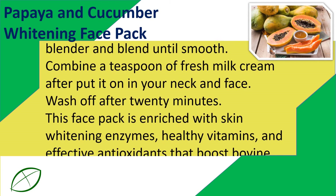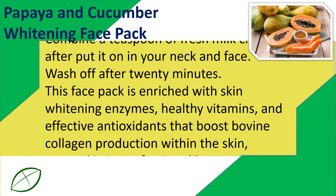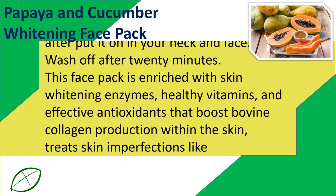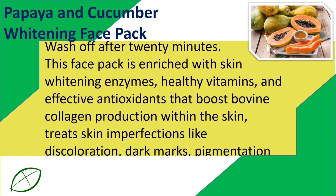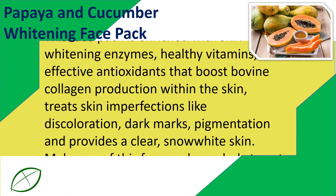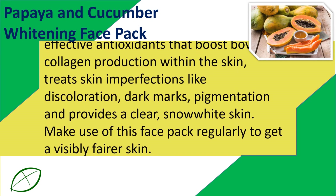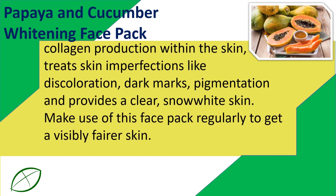This pack is enriched with skin whitening enzymes, healthy vitamins, and effective antioxidants that boost collagen production within the skin. It treats skin imperfections like discoloration, dark marks, and pigmentation, and provides a clear, snow-white skin. Use this face pack regularly to get visibly fairer skin.